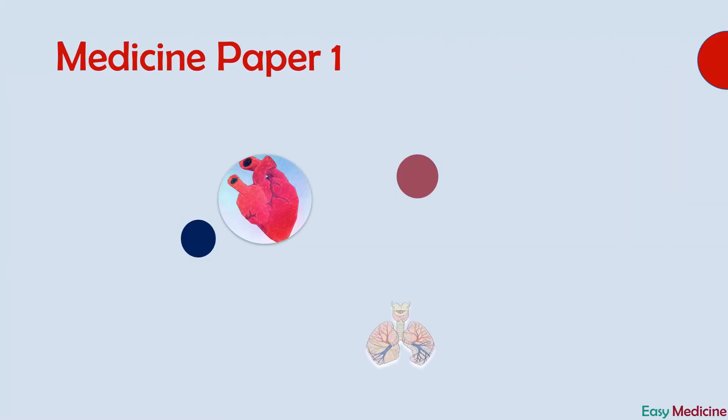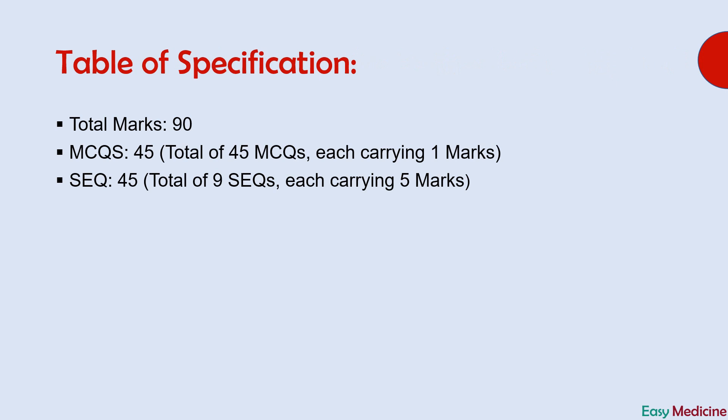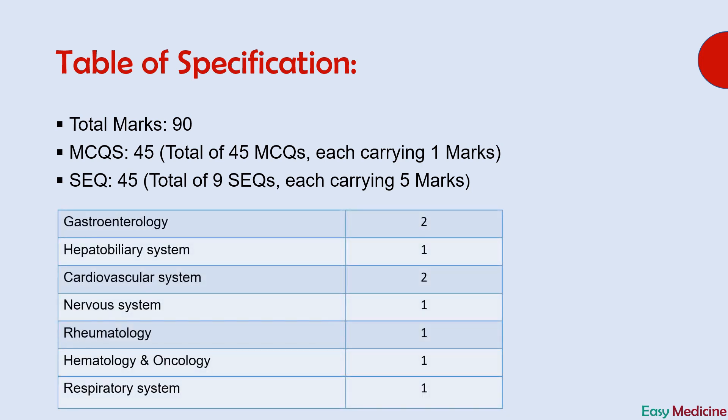Hello doctors, I hope everyone is doing great. Welcome to Easy Medicine. Today we will discuss Medicine 1 past papers for final year MBBS. Before starting, it is better to know how important the topic is and how much weight it carries in the real exam. Here I have provided you with the distribution of marks for Medicine Paper 1. In this video we will discuss the nervous system, and as you can see, you will have one question from this topic in your final exam.